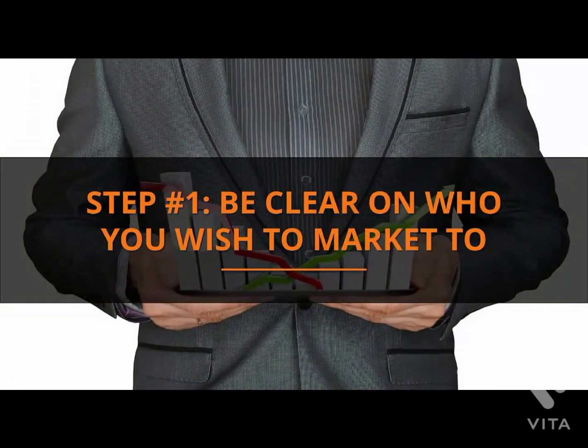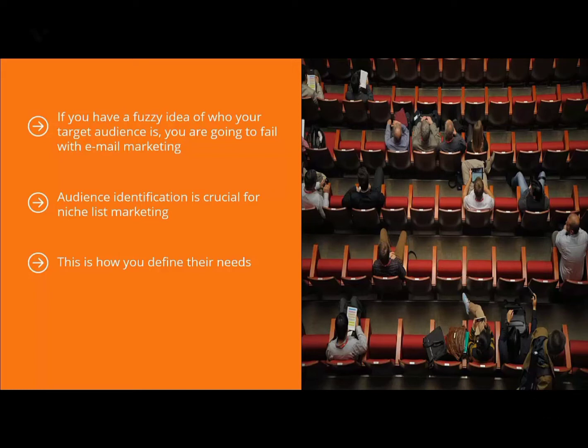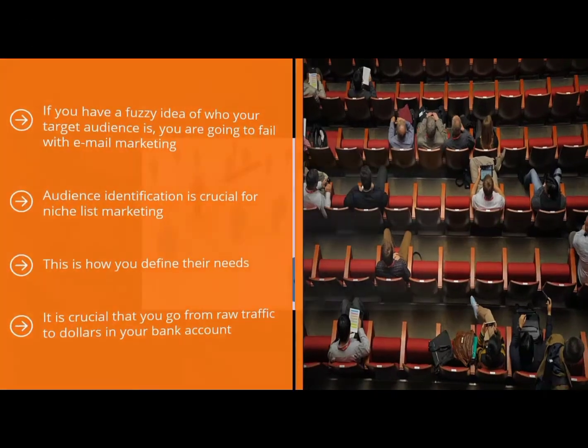Step 1: Be clear on who you wish to market to. If you have a fuzzy idea of who your target audience is, you are going to fail with email marketing. Audience identification is crucial for niche list marketing. You cannot just target everybody — you have to drill down to a specific population of people who are trying to solve a fairly narrow set of problems. By directly addressing the needs of these individuals, conducting enough consumer research, and speaking their language, you would be able to convert a high percentage of them from website visitors to list members to product buyers. All the traffic in the world won't add one cent to your bank account unless you target a specific niche market.